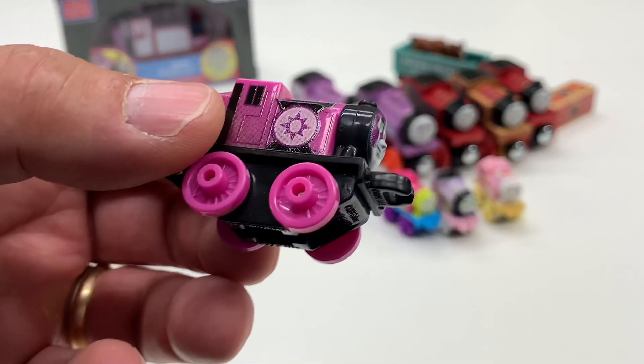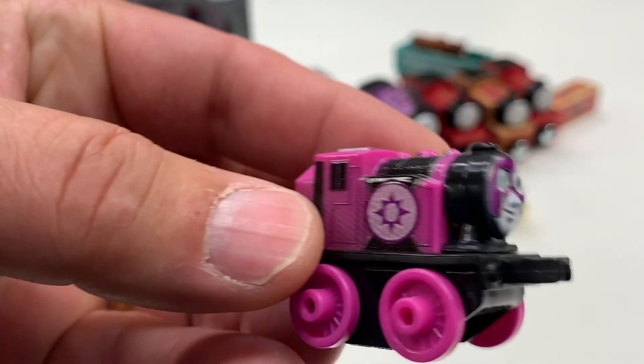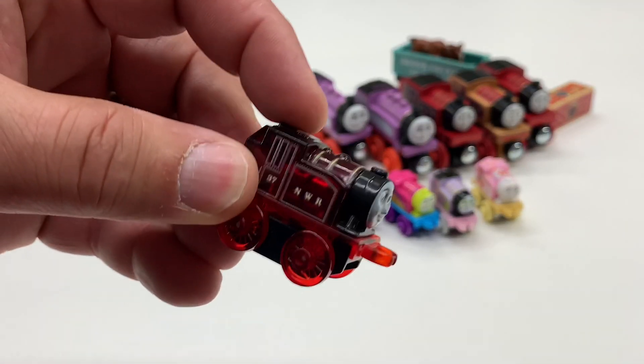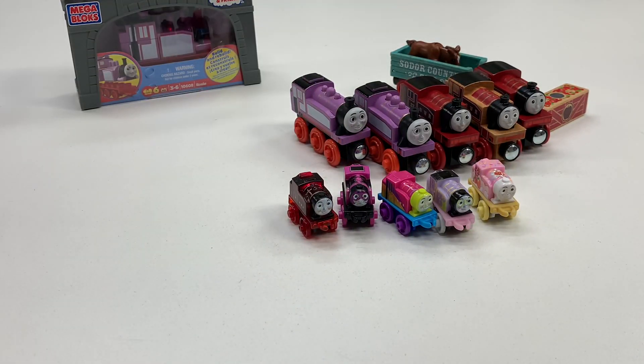This is Stargirl Rosie, I guess. It's like a superhero Rosie. Oh, the light-up Rosie — I like this one. Nice. And way too expensive.